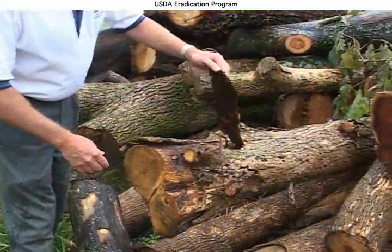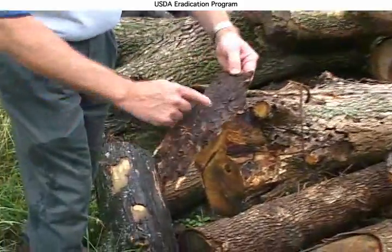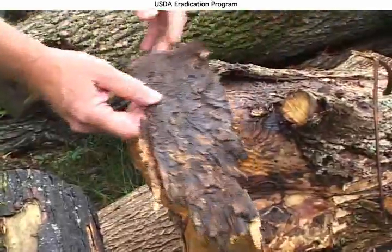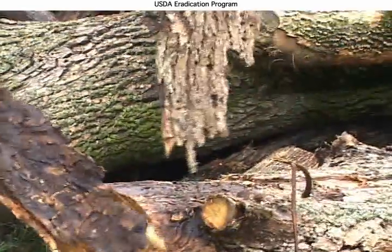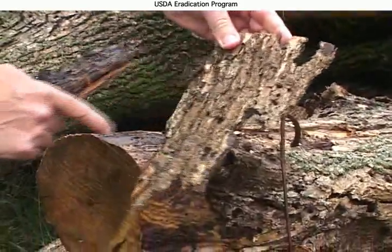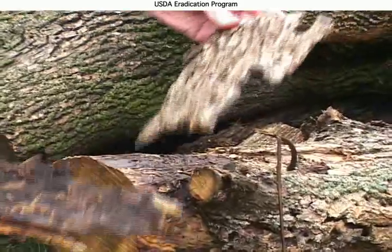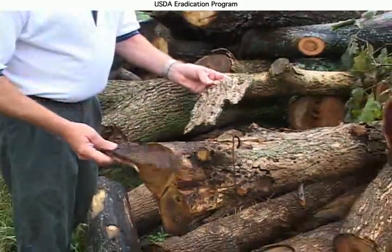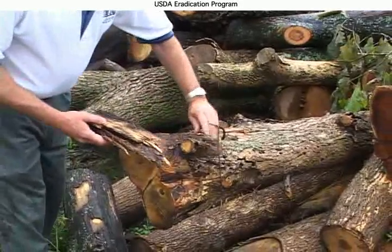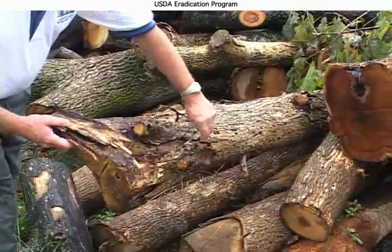We can peel back some of this bark here, and you can see all this tunneling. This should be smooth in a healthy tree, but we have all this tunneling here. And right here are these larger holes, which is the damage done by woodpeckers going after the insect — probably one of our better biological controls we have at this point. You can see all the damage done beneath this bark; it's really tremendous, and that is what kills the tree.